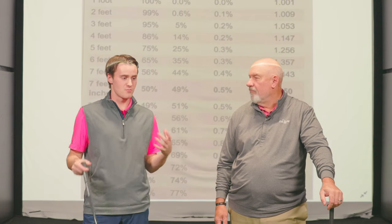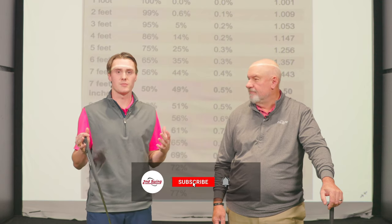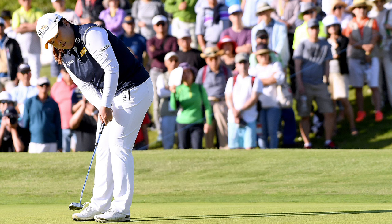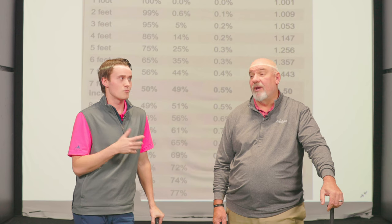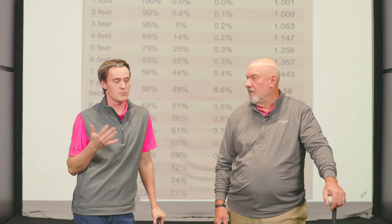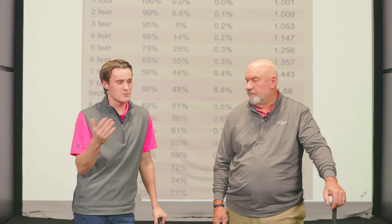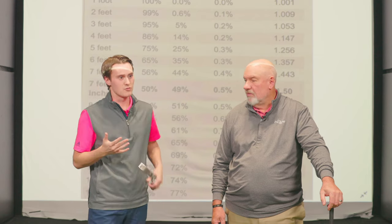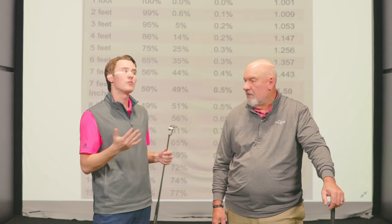Today we are diving into some PGA Tour putting stats, and this was really all inspired by something I read — that NB Park on the LPGA Tour last year made 64% of her 10 to 15 footers. Which is crazy good. Two-thirds of her putts from 10 to 15 feet. A lot of players at home watch TV and sort of expect that as the norm. They think players make everything. But today we're looking at stats that prove that while they're the best players in the world for a reason, they don't really make everything.